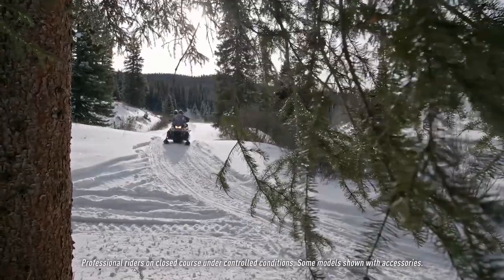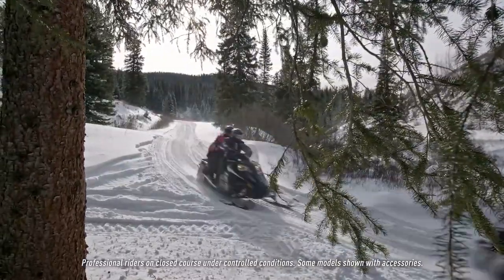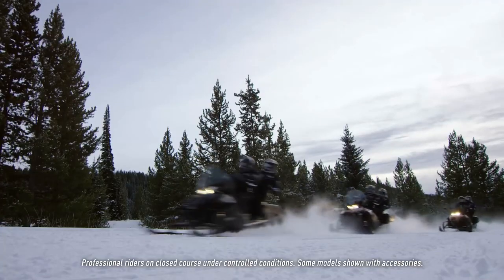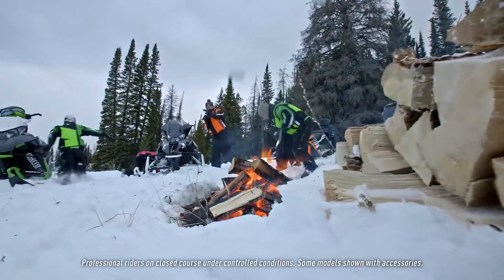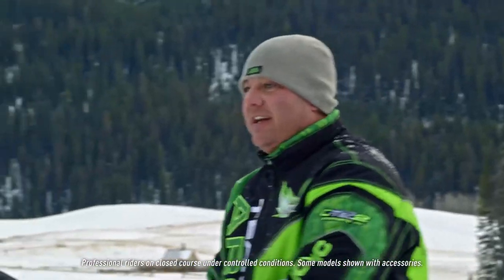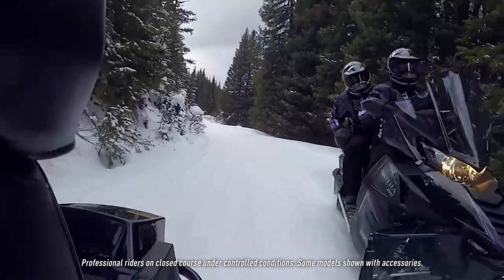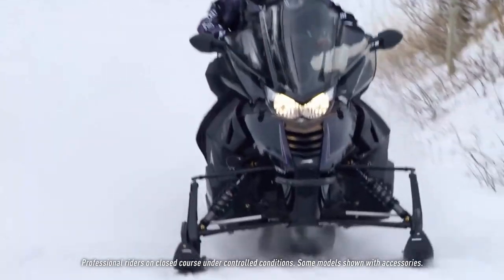Want to know why Arctic Cat riders ride more? The experience. These sleds mirror our lifestyle. We have an appreciation for the outdoors, for getting together with friends, for spending quality time with family. The 2017 Touring lineup is for all of us who share a passion for this Arctic Cat lifestyle.